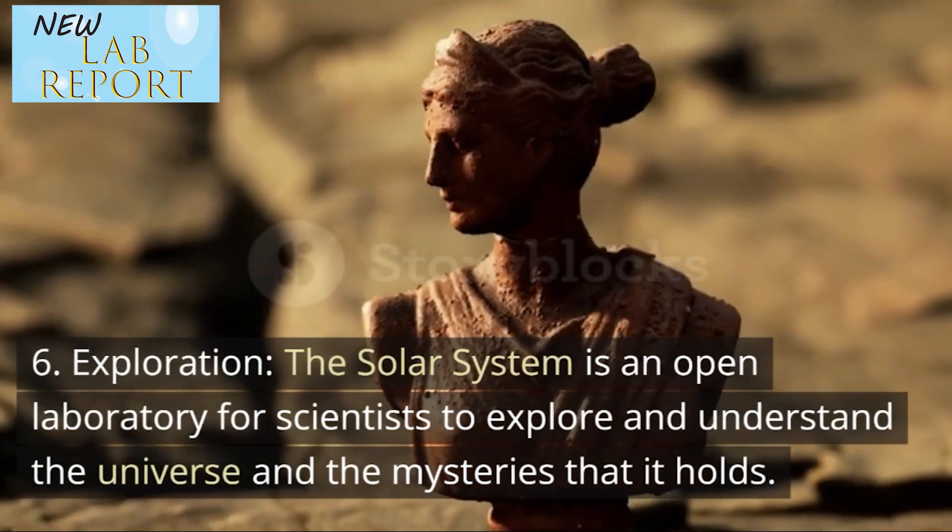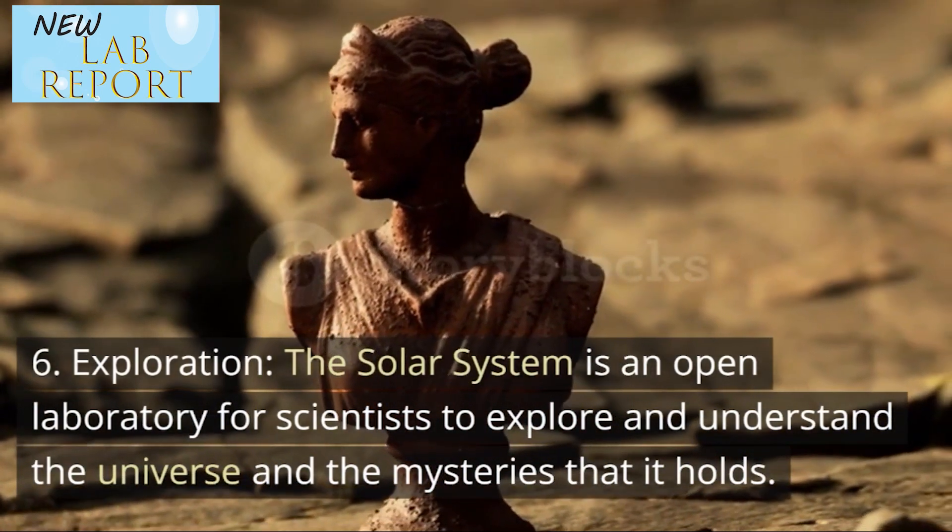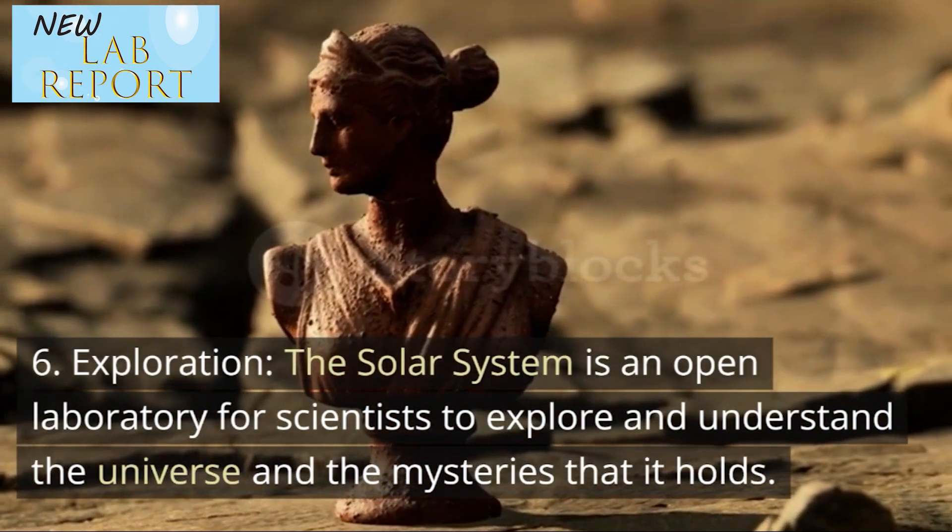Sixth, exploration — the solar system is an open laboratory for scientists to explore and understand the universe and the mysteries that it holds.